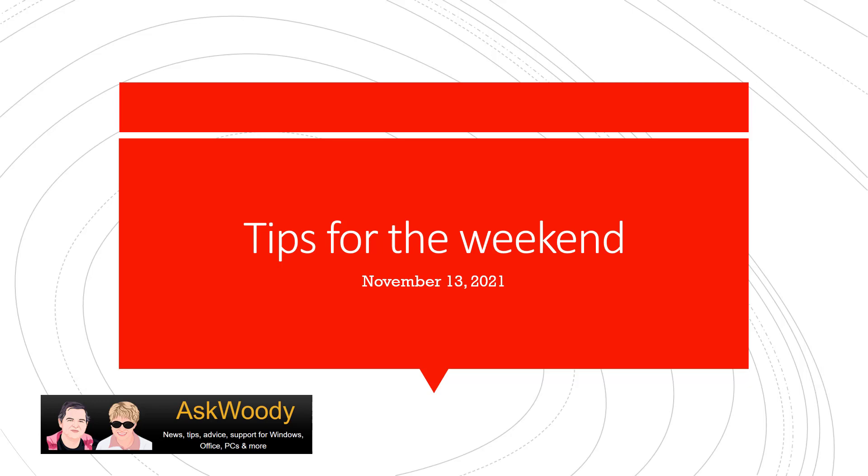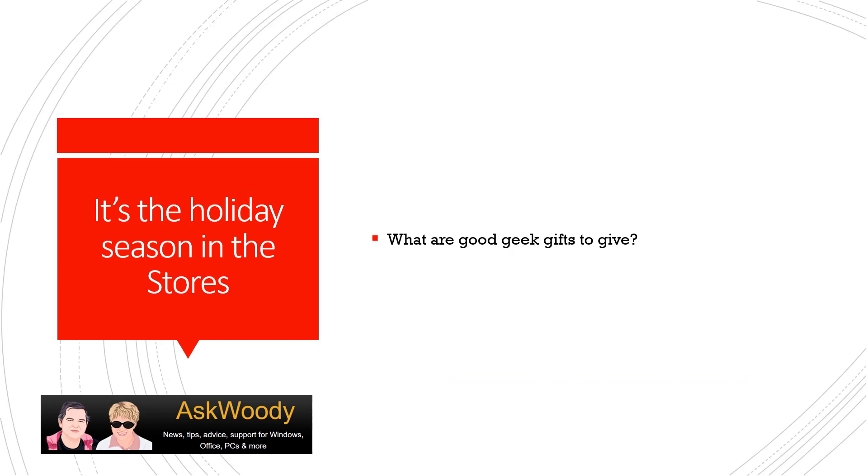This is Susan Bradley for AskWoody.com and this is Tips for the Weekend, November 13th, 2021. I was out shopping today and obviously Christmas is apparently right around the corner, at least in terms of what's in the stores right now — Christmas trees, Christmas decorations, all sorts of things. So it got me thinking that even though we normally wait until Thanksgiving to start the Christmas shopping season, clearly this year everyone's wanting to buy things early. So I'm going to talk about what are good geek gifts to give this year.